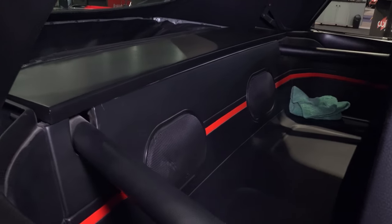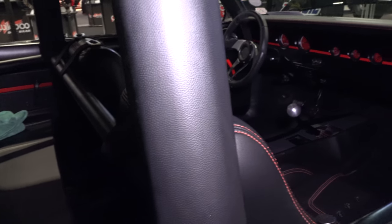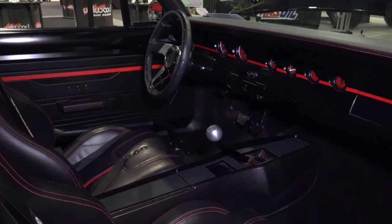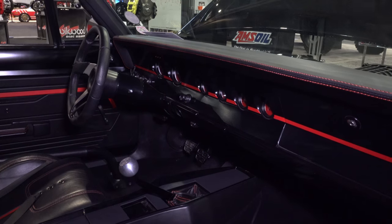I like that they took the back seat out — who needs that? Put some speakers back there, give yourself some more storage. It's got a Tremec five-speed. I don't know what power plant is behind it — we'll get up under the hood in a minute.